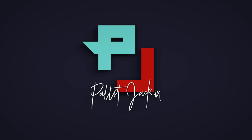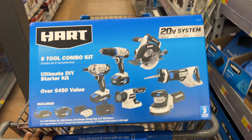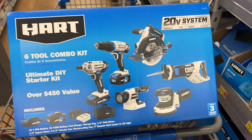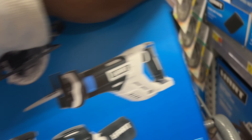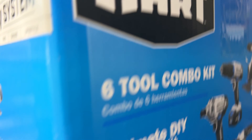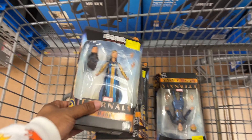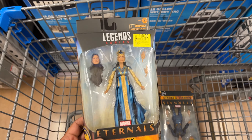Today we're starting out in the hardware section. I found this six-tool combo kit — it's normally $298 and I got it for $98, so this is actually a pretty decent buy. I actually bought this for myself, but you could probably resell these and at least make your money back on those.